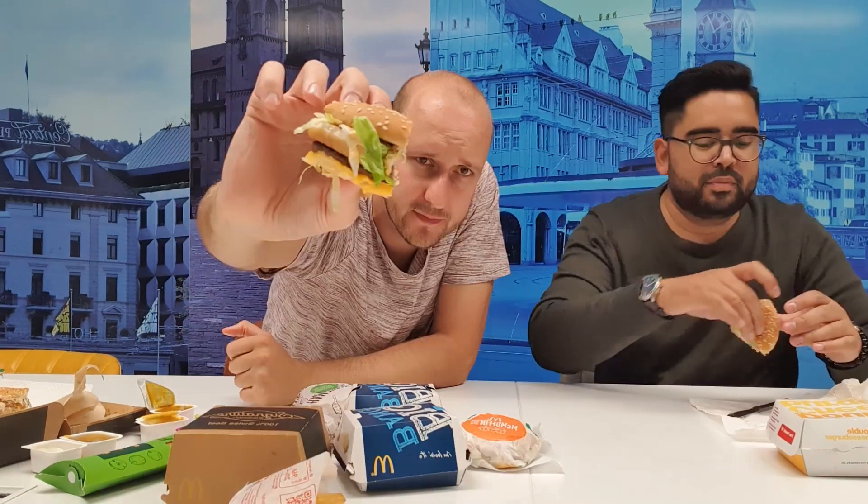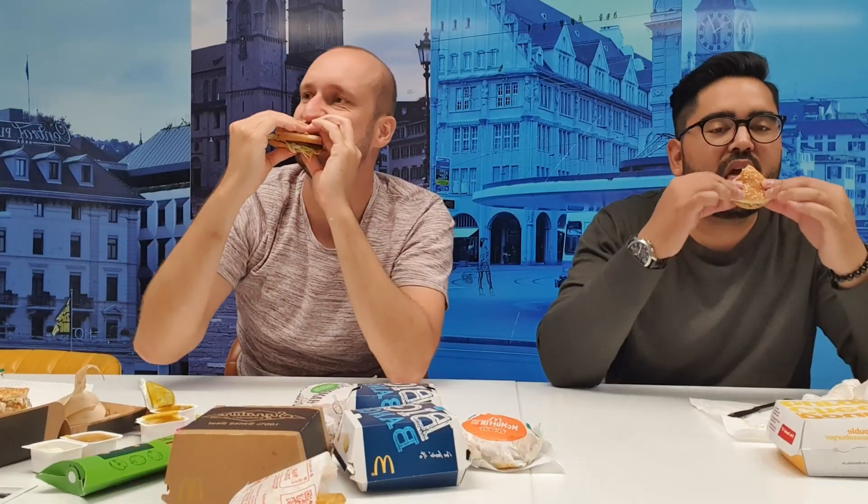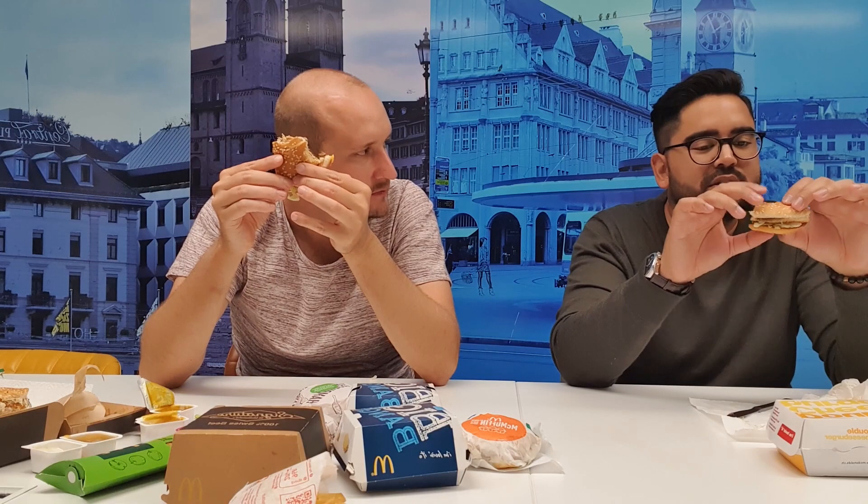Now we go with the all-time classic signature burger from McDonald's — the one and only Big Mac. There we go, classic Big Mac from McDonald's. Enjoy! This sauce is so good — the seasoning of the meat, the sauce — it's just perfect. So good.